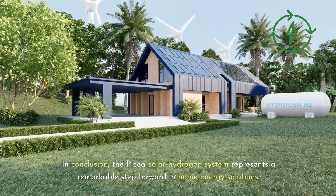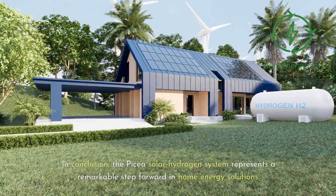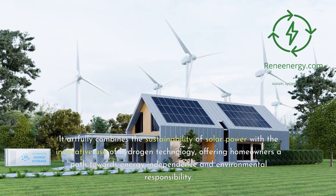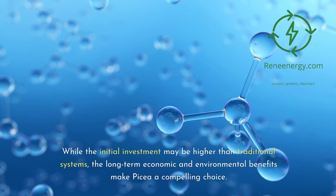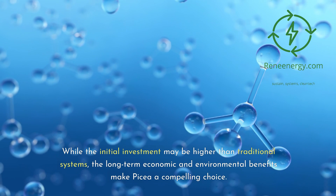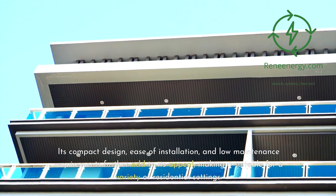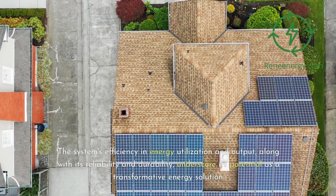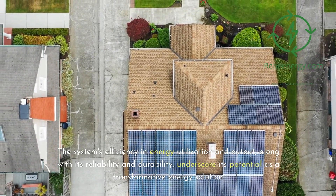In conclusion, the Picea Solar Hydrogen System represents a remarkable step forward in home energy solutions. It artfully combines the sustainability of solar power with the innovative use of hydrogen technology, offering homeowners a path towards energy independence and environmental responsibility. While the initial investment may be higher than traditional systems, the long-term economic and environmental benefits make Picea a compelling choice. Its compact design, ease of installation, and low maintenance requirements further add to its appeal, making it suitable for a variety of residential settings. The system's efficiency in energy utilization and output, along with its reliability and durability, underscore its potential as a transformative energy solution.